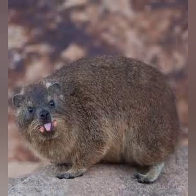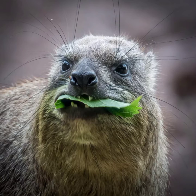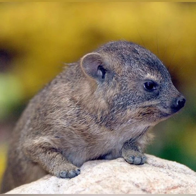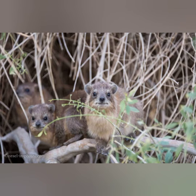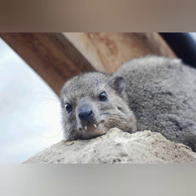Hello viewers, welcome back, hope you all are fine. Today I will show you the hyrax, also called rock rabbit. It is a small furry mammal that looks like a robust, oversized guinea pig or rabbit, with rounded ears and no tail.